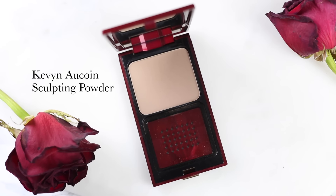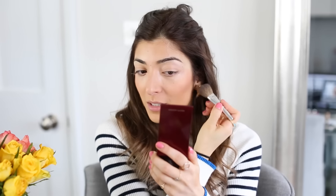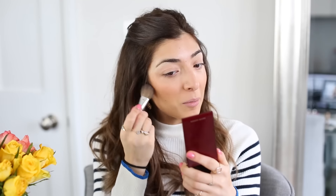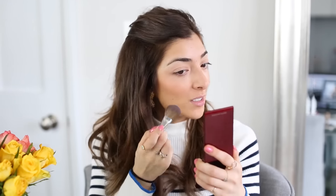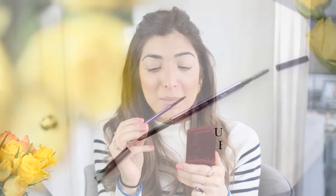Sometimes I like to add a little more cheekbone definition, so I use the Kevyn Aucoin Sculpting Powder in Medium. I hated this for so long because I was using it as a bronzer, but if you apply it over your bronzer just in the hollows of your cheekbones, it really helps define everything. It's so funny how changing the way you use something completely changes your opinion on it — that cheekbone is popping!